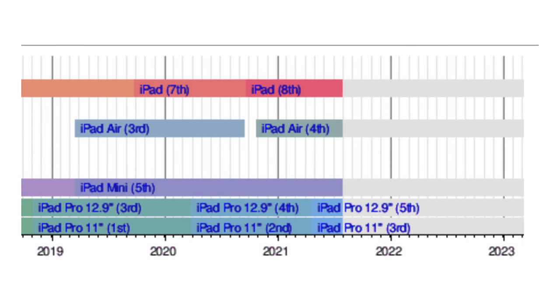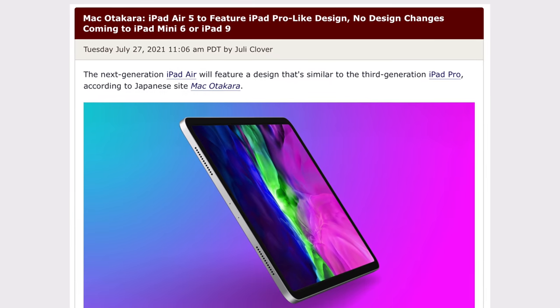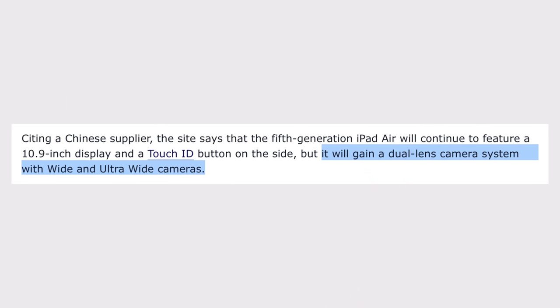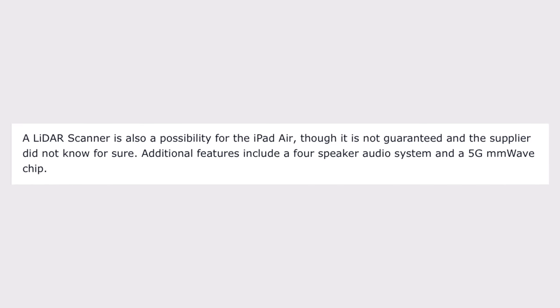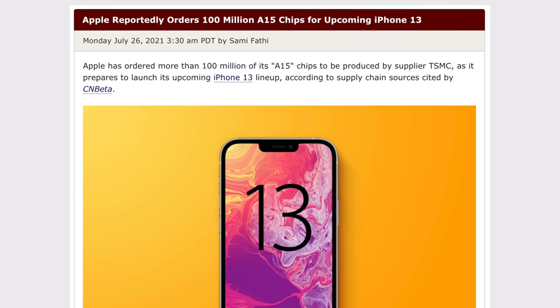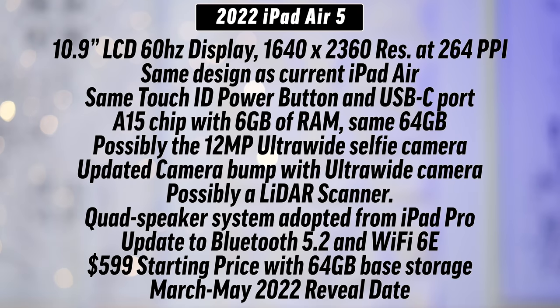I'm personally very confident that an iPad Air is coming next year because the Air has been on a 1.5-year refresh cycle, which would put the next Air launching sometime around March or May of next year. About a week ago, Mac Otakara came out with a report claiming the iPad Air 5 will get a dual-lens camera system like on the iPad Pro, along with a 4-speaker audio system, 5G support, and possibly a LiDAR scanner. In my opinion, if it comes out next year, it'll for sure get an A15 Bionic chip. Here's my full prediction: an A15 chip with 6GB of RAM, potentially an OLED display but probably not likely, at a $599 starting price with a release date between March and May of 2022.